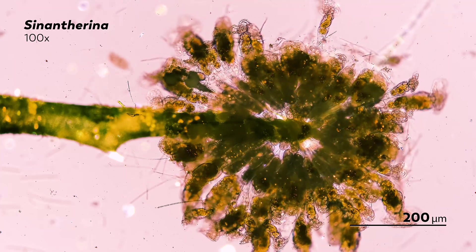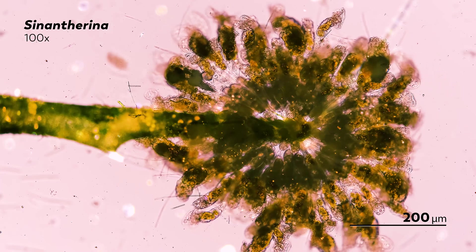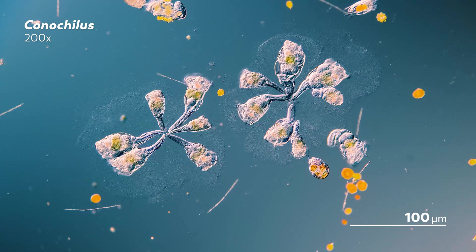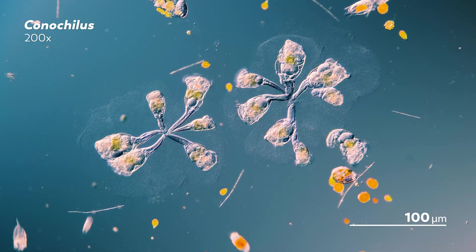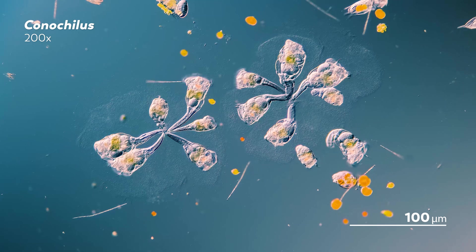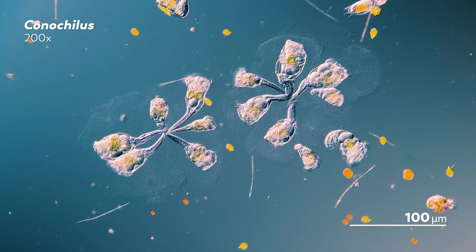They have a crown of cilia at their end to stir up water and draw in food. Some of these colonies are large, holding around 200 rotifers in one group; others are smaller, containing only 5 or so individuals connected together. And what makes rotifer colonies so different from bryozoa or coral colonies comes down to differences in how those colonies are made.